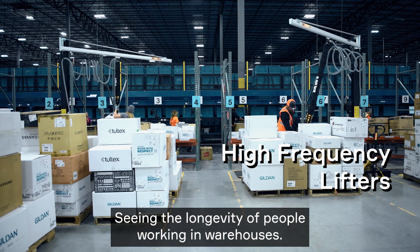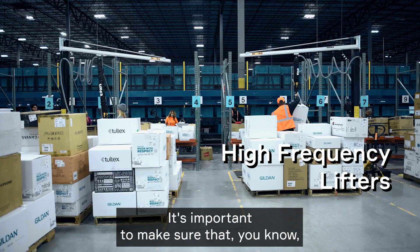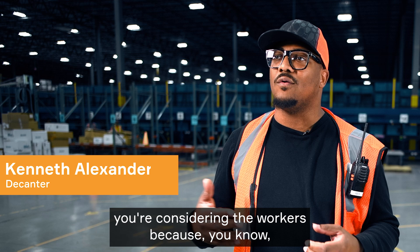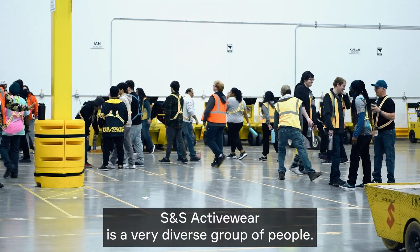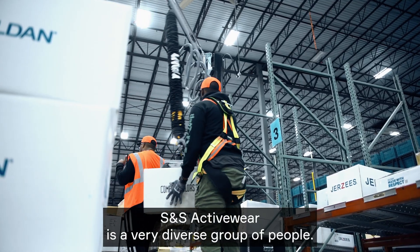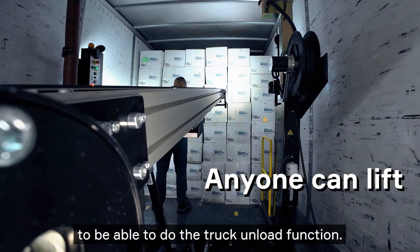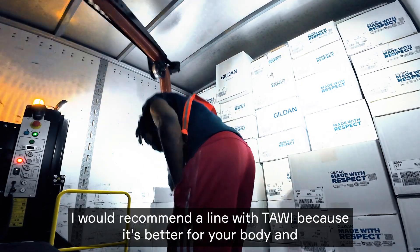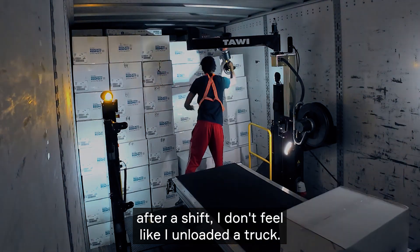Seeing the longevity of people working in warehouses, it's important to make sure you're considering the workers, because we all want to get the job done. SNS Activewear is a very diverse group of people, and this vacuum lift actually makes it really easy for anybody to do the truck unload function. I recommend the Tawi because it's better for your body — after a shift, I don't feel like I unloaded a truck.